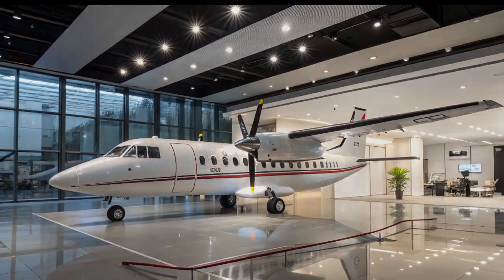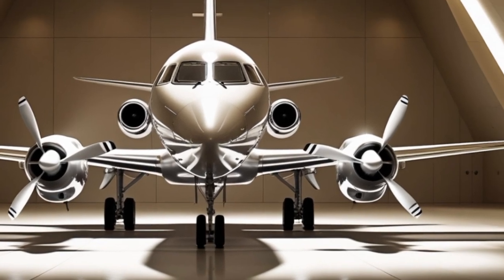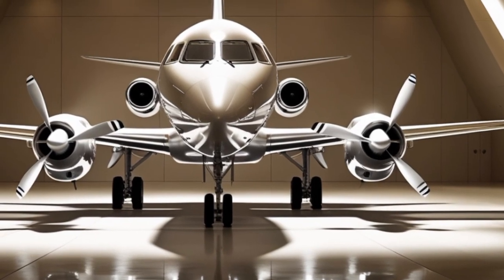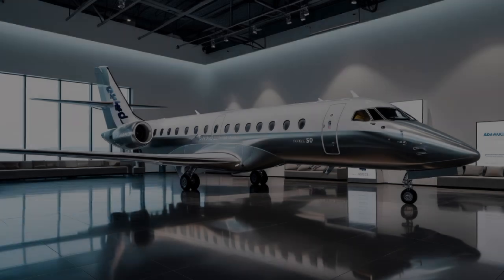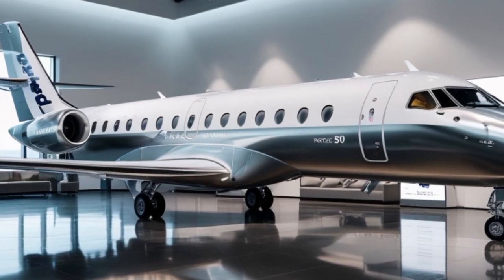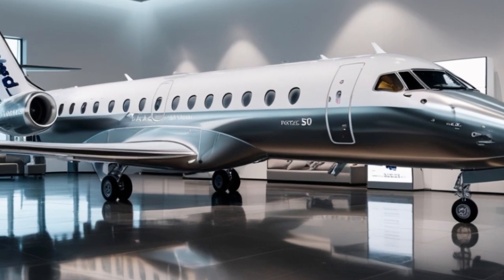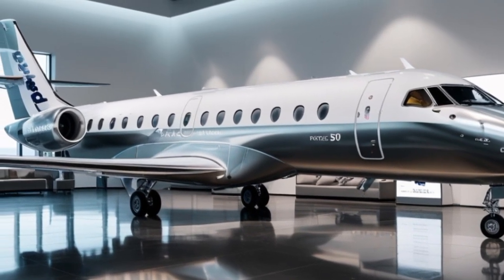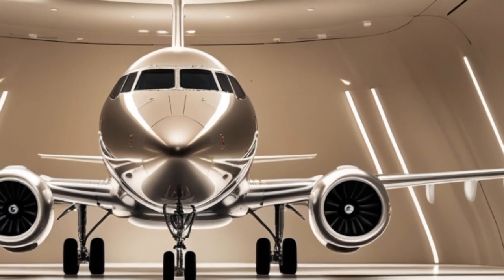Moving inside, the cabin has been completely reimagined. The older Fokker 50s were known for their narrow seats and minimal amenities. The 2025 version addresses that with a brand new interior featuring ergonomic seating, LED mood lighting, and quieter insulation materials. The aircraft can seat 50 to 58 passengers, depending on configuration, with more legroom and larger overhead bins than before. In-flight connectivity is now standard — Wi-Fi and USB charging ports are available at every seat.